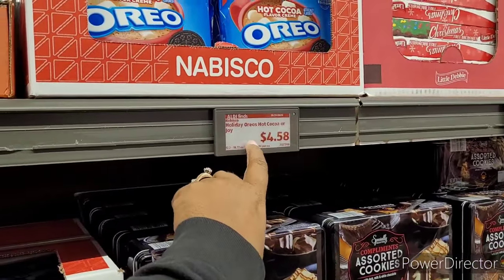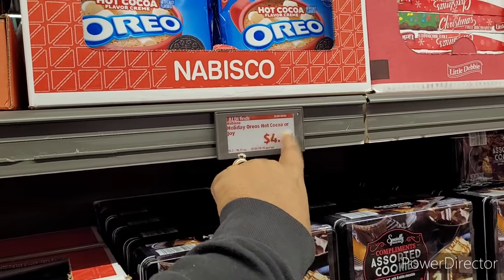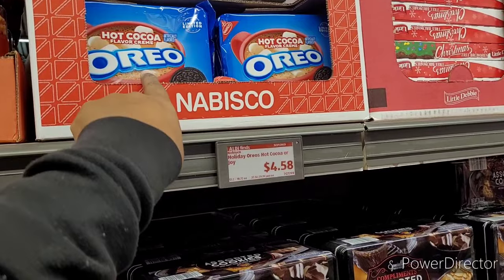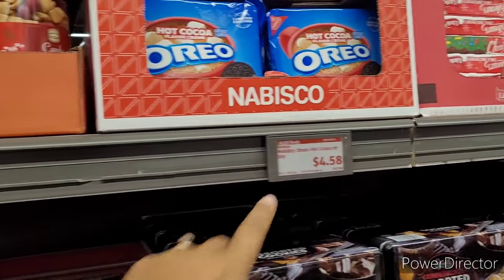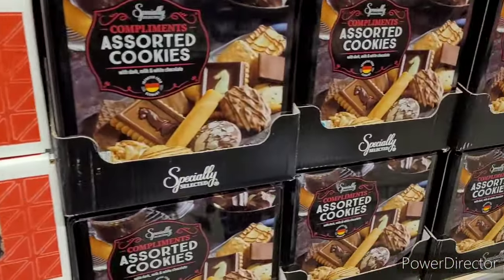These are the real ones — like the ones at Walmart and other stores. You see that? $4.58. And they also had the ones that say Joy on there, just like these but red in the middle — it'd be about that price too. So those are great alternatives to that.